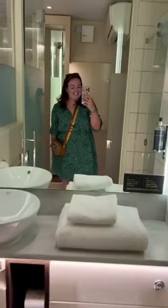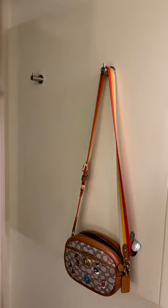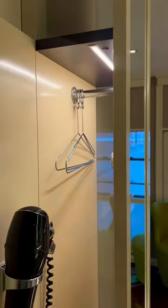The bathroom has great big mirrors, a powerful monsoon shower, good lighting, and huge towels. There are details like handy hooks and a hairdryer, a slim wardrobe, and a full-length mirror.